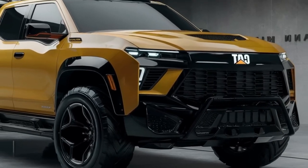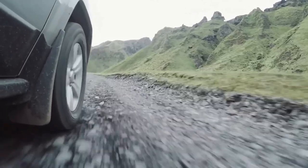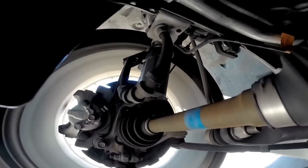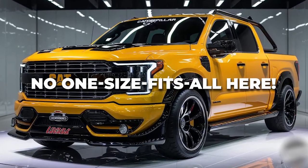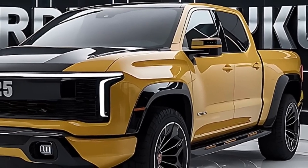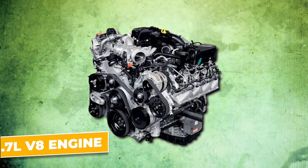This beast of a vehicle is like an all-you-can-feast of power, catering to every type of driver — from those hauling heavy stuff to those needing speed. No one-size-fits-all here; every driver gets their own tailored experience. Topping the list is the 6.7-liter V8 engine.